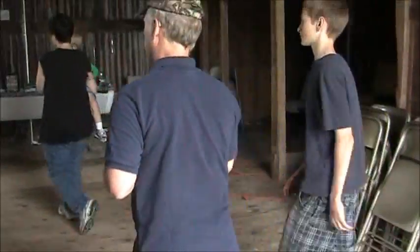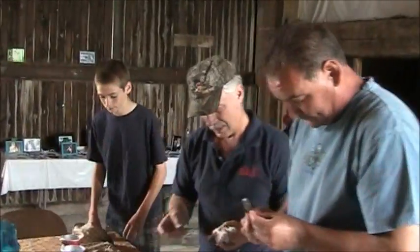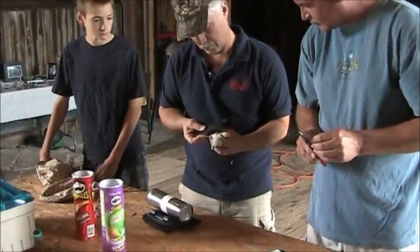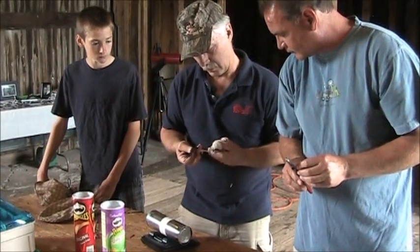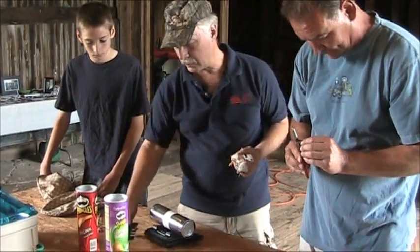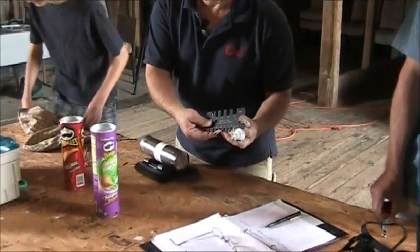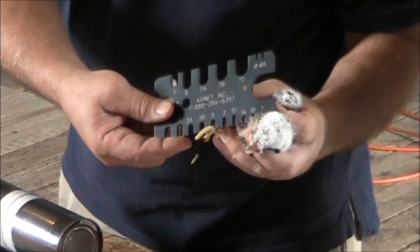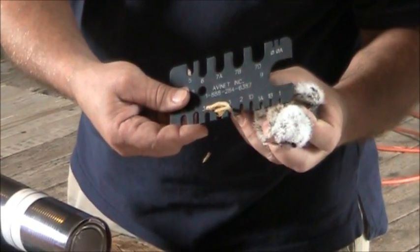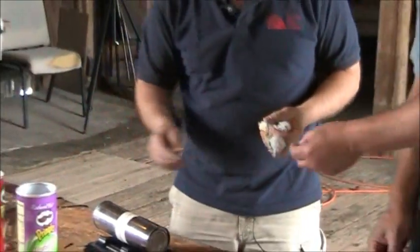Let's get the band on. I think a size 3 would still be tight on this one — you want it to move on the leg. 3B is good. Sometimes I will put a size 3 on the males, but a 3B is always a safe bet and that'll be fine here.